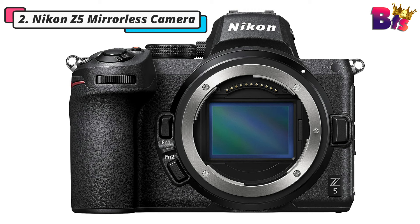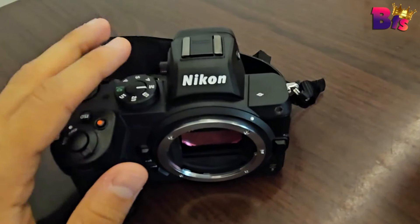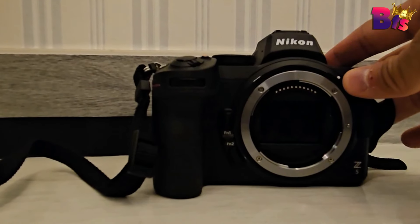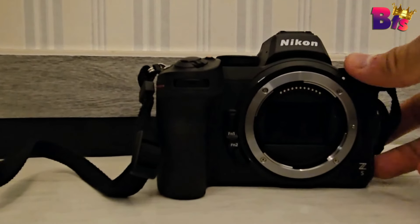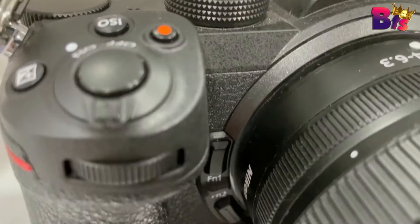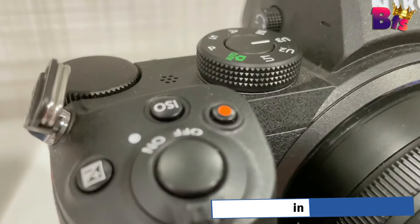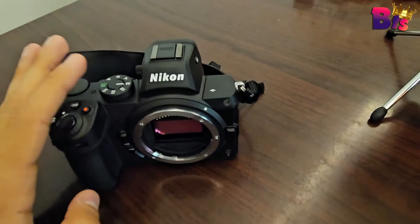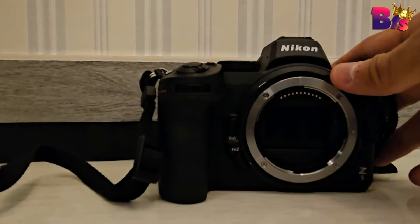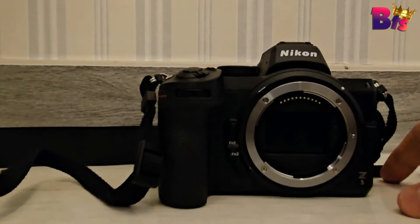Number 2: Nikon Z5 mirrorless camera. The Nikon Z5 is sleek, powerful, and designed for both beginners and enthusiasts who want to elevate their photography game. The Z5 boasts a full-frame sensor, capturing stunning details and providing exceptional image quality — whether you're a portrait enthusiast or a landscape lover. The Nikon Z5 is an FX-format mirrorless camera with a well-rounded feature set to suit both photo and video needs.